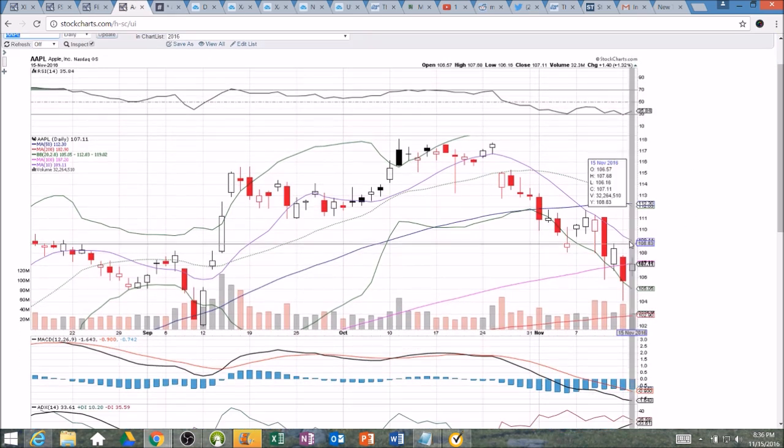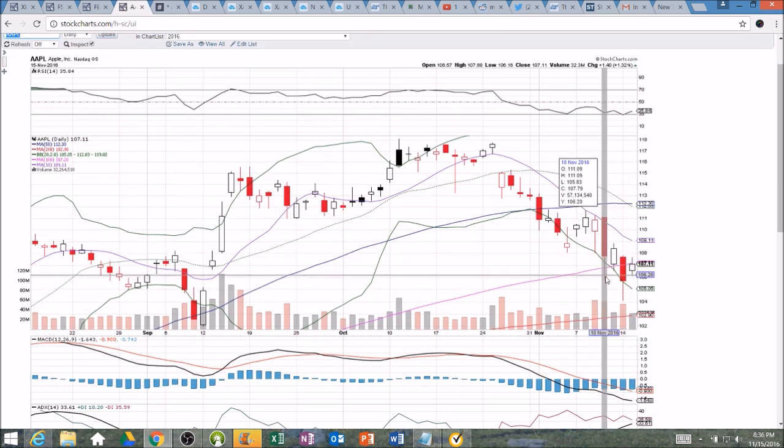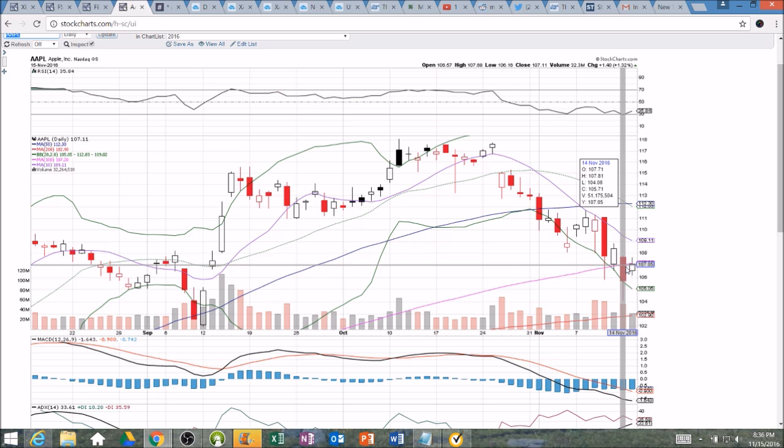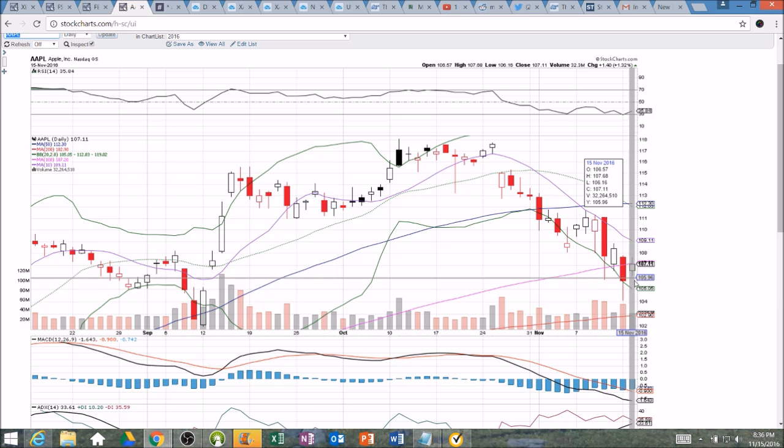Also in the tech sector — Thursday dump day on Apple, inside candlestick Friday. Monday, as soon as we broke 106.55 to the low, that was a bearish signal. And here's another inside candlestick again today. A break of 106.16 is bearish tomorrow, and a break of 107.68 is bullish.